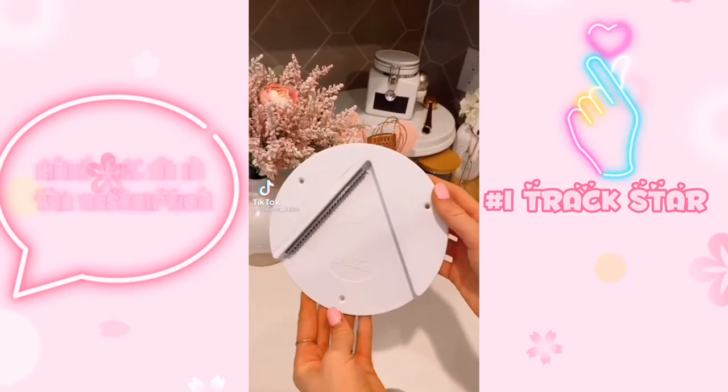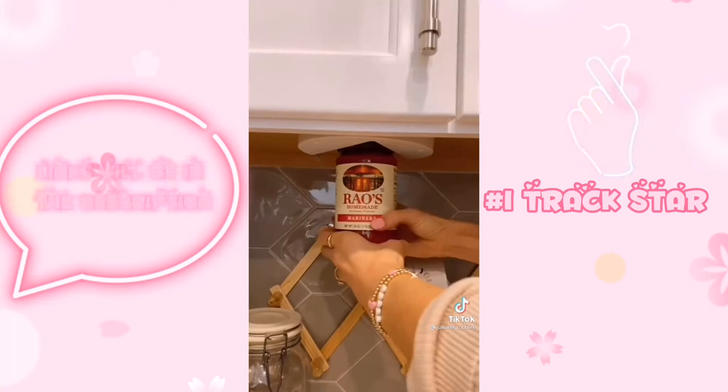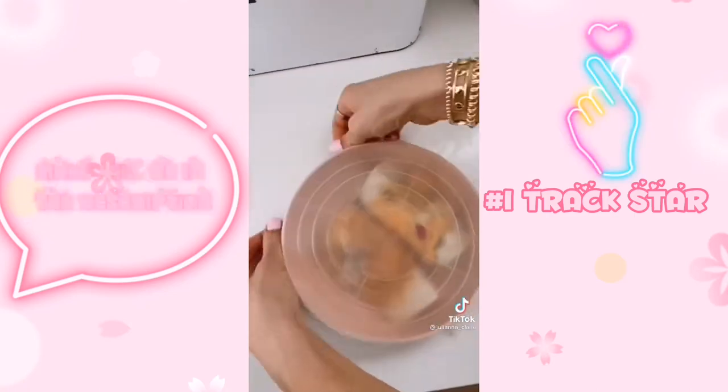The easy jar opener can open any size jar. It takes seconds to set up and a simple twist will open even the toughest of jars. These silicone lids come in a pack of 12 and turn any dish into Tupperware, saving you time and space cleaning up after cooking.